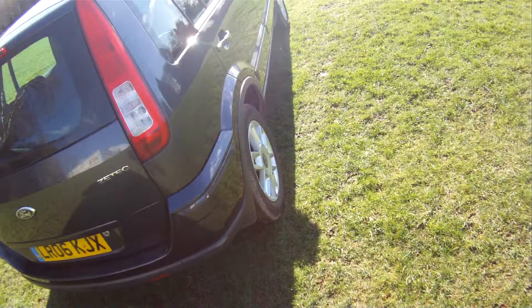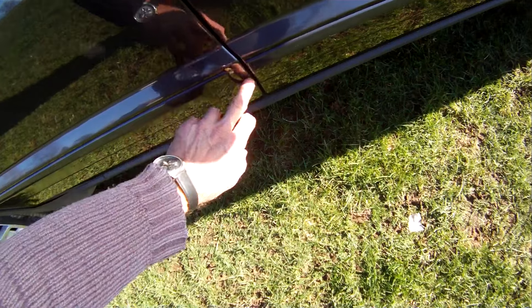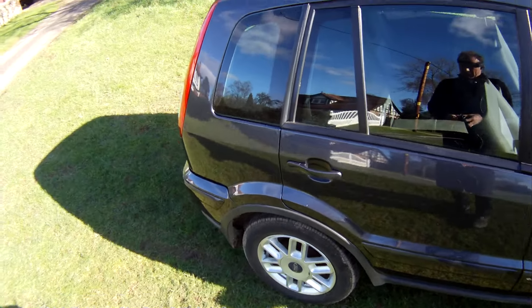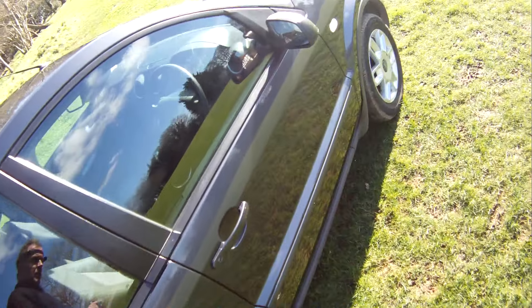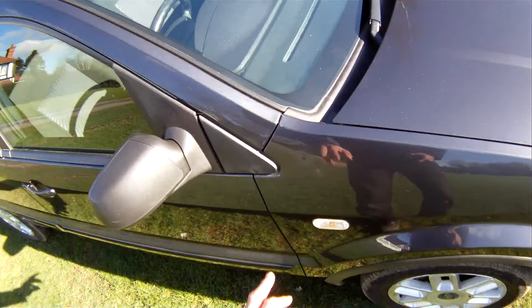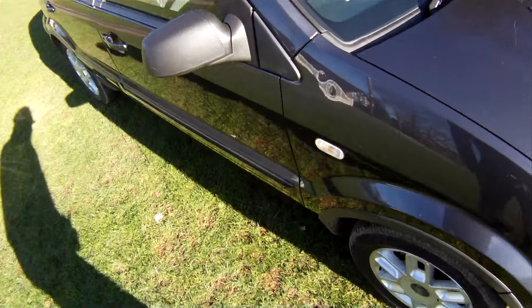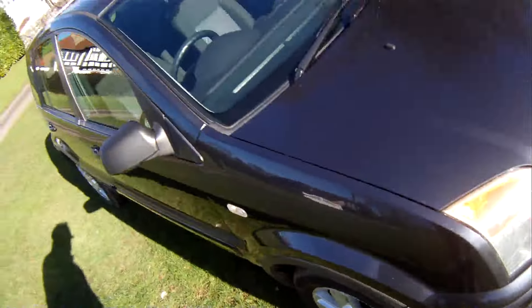Slight parking dink just there in the back of the tailgate. Looking down the offside, it looks pretty straight - nothing to get too excited about there. The only thing you have got is a slight chunk taken out of the rubbing strip on the offside rear front wing. There are two tiny indentations just there - looks like a tool has been dropped on it at some point. They're very small, nothing really. There's also a scuff on the offside front bumper corner which has been touched in.